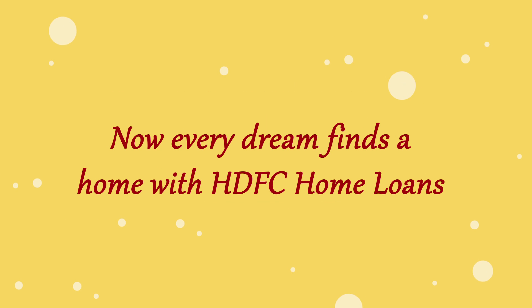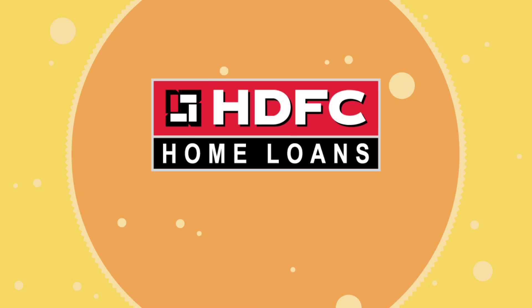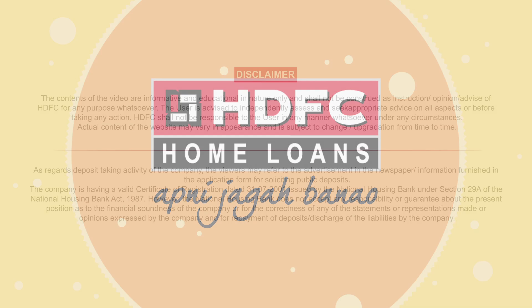Every dream finds a home with HDFC home loans. Apni jagai banao.